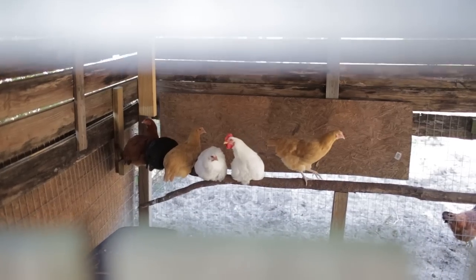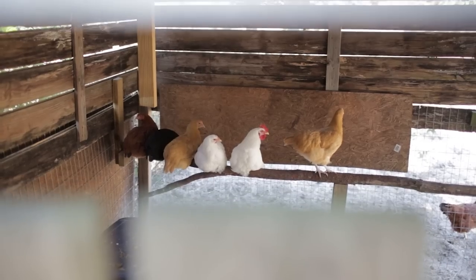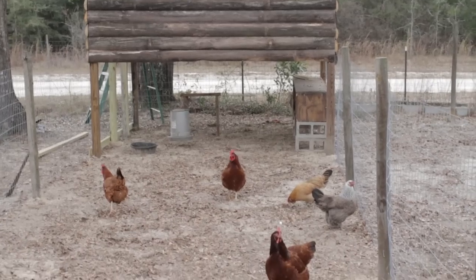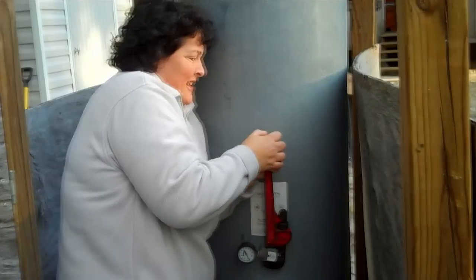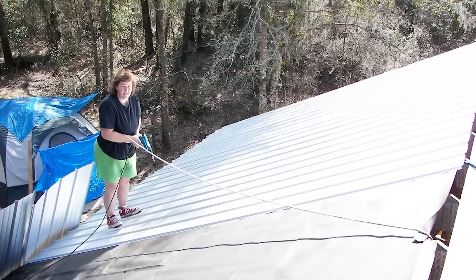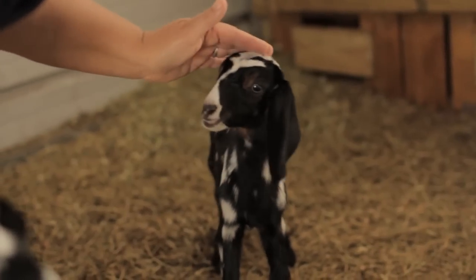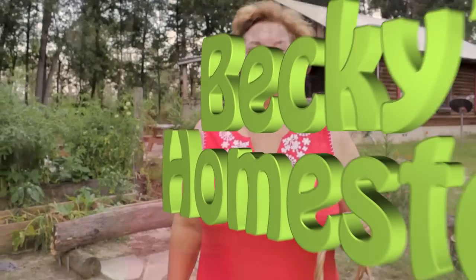If your hens have stopped laying eggs, you have to kind of be a chicken psychiatrist. My egg production has fallen way off. Today we're going to remedy that and take a tour of the coop, pointing out a few things I need to adjust. I'm Becky. I used to live in the consumer rat race, but one day I had enough — sold it all, moved to the country, and built my own log cabin with my own two hands. Now I spend my time discovering new ways to live a simple, healthy lifestyle with more free time and less stress, then sharing what I've learned with you. Welcome to Becky's Homestead.